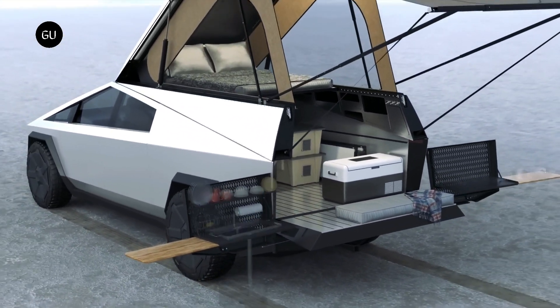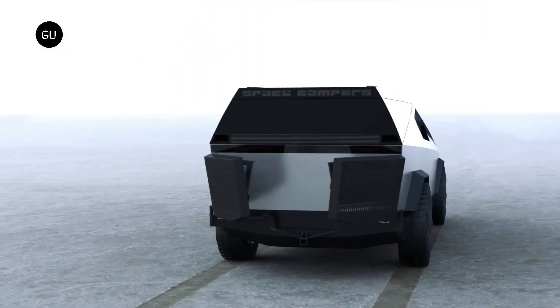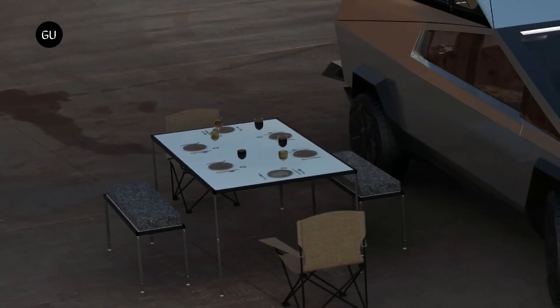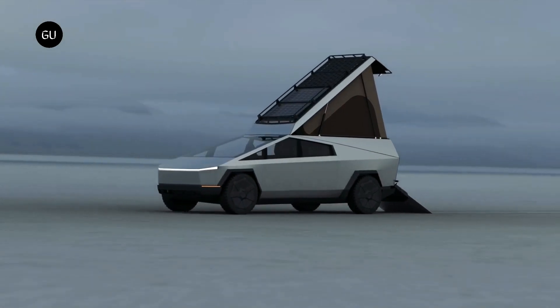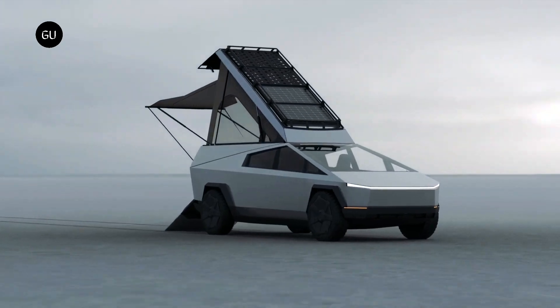Either way, Space Campers has some thoughtfully designed ideas, helpful accessories for outdoor enthusiasts, and a concept that would make an excellent camper for potential Cybertruck owners. That said, we'll have to wait and see what changes once the truck finally becomes available. If you want one, reservations are open at $100.